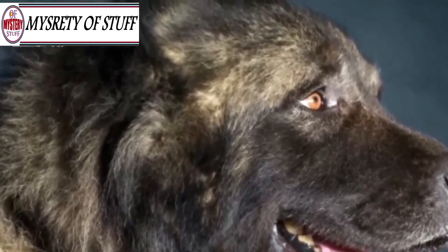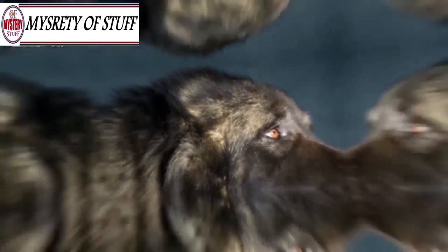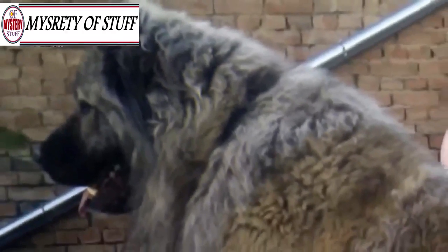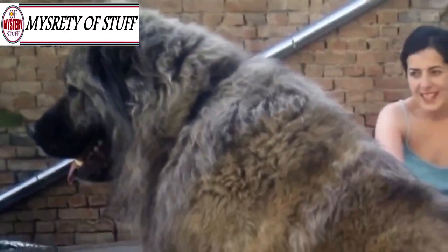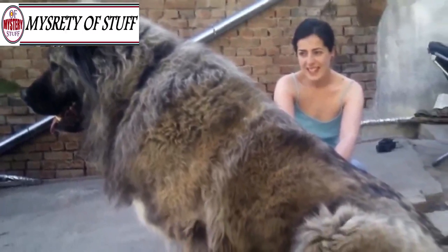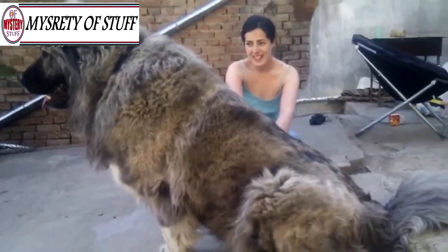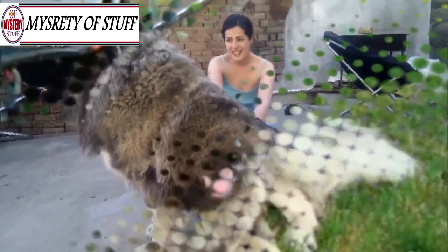That doesn't mean they aren't lovable and affectionate — in truth, they make for absolutely wonderful pets. While they're capable of really scaring off thieves or strangers, Caucasian Mountain Dogs are known to develop close bonds with their immediate family members. When they're with someone they love, they're total pushovers.